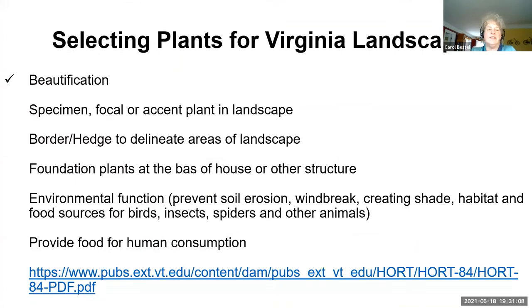You might pick a native because they are beautiful and they can accent the landscape. They can provide a border or a hedge. They are really good foundation plants, and I have chosen the ones I'm going to show you mostly because they have an environmental function — they either prevent soil erosion or provide habitat for birds and insects. I'm not going to show any that necessarily provide food for human consumption, but there's such a big variety that you can find a native plant that serves that purpose. Next slide, please.